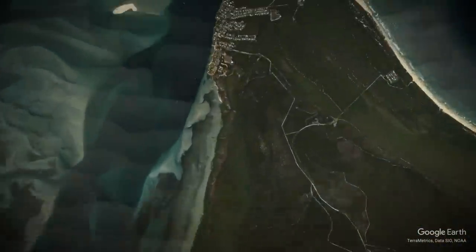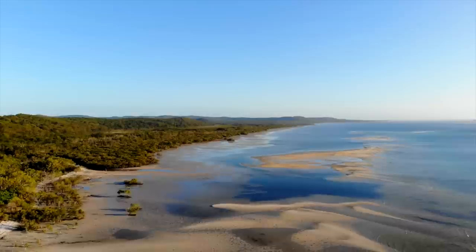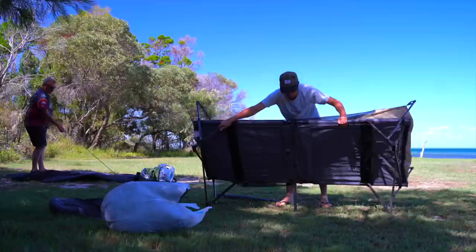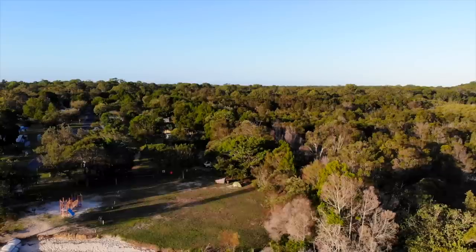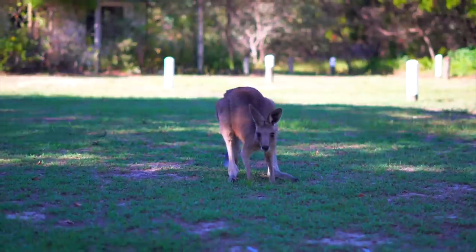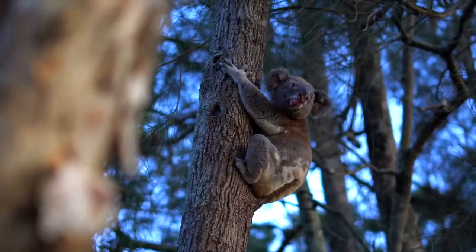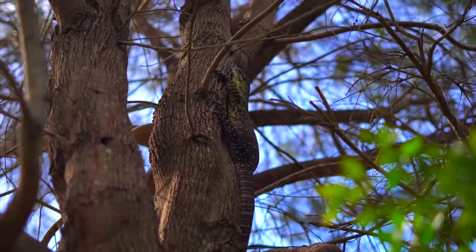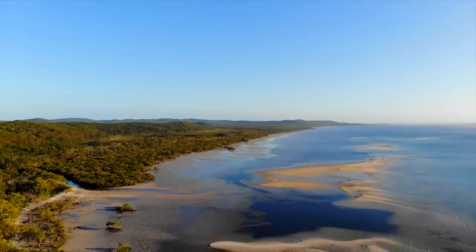Not too far from Myora Springs is Amity Point, another often overlooked gem on the island. Most visitors prefer to stay on the eastern side of the island, but Amity Point has a little bit more of a laid back feel. Sharing the campsite with us today are some of Australia's most popular native animals. Being located on the western side of the island, Amity Point is one of the only campsites where you can watch a sunset over the water.